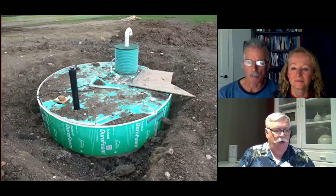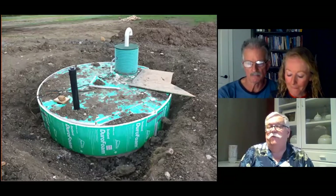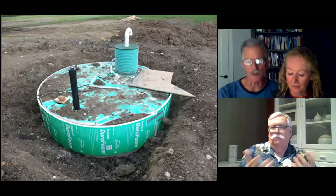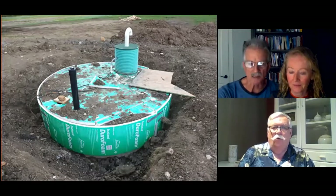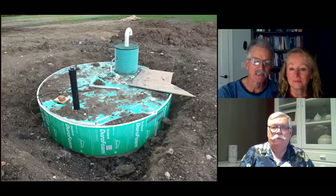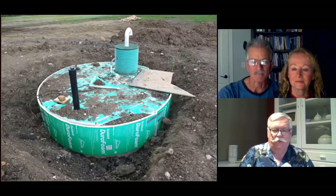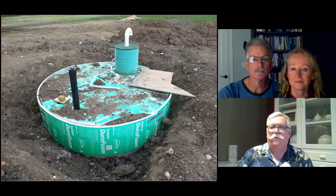Does the cistern provide water year-round or is it seasonal? In the six years we've been here, there are only two years where we ran out of cistern water — from mid-February until it started to rain in April. The other years we've had enough to last us through the winter, so it really depends on the climate. We also have other water-saving devices, including drain water heat recovery.